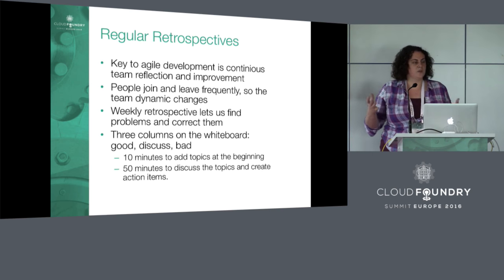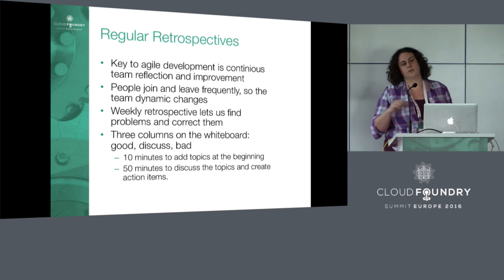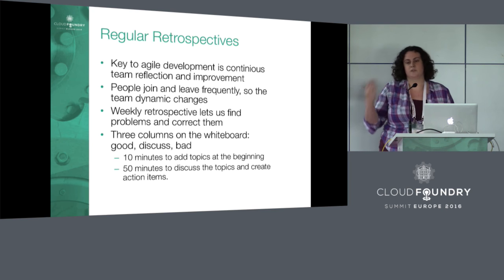The retrospective works like this: we have a whiteboard with three columns — good, discussed, and bad. The first ten minutes everyone has a marker and goes up to the board, writing things in all three columns, whatever comes to mind. The next fifty minutes are spent going through all those topics, discussing them, and creating action items to be done the following week.